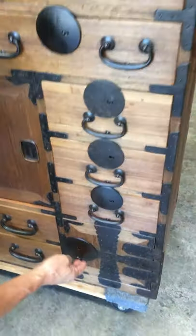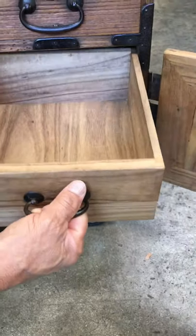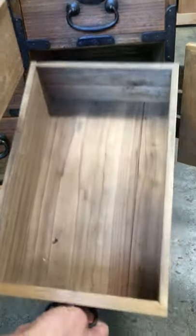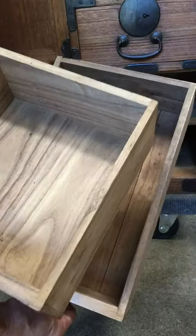The hinge door has additional storage in the way of two drawers — this drawer being a short drawer, this drawer being the full length of the chest — and the area behind this drawer is where that secret compartment lies.